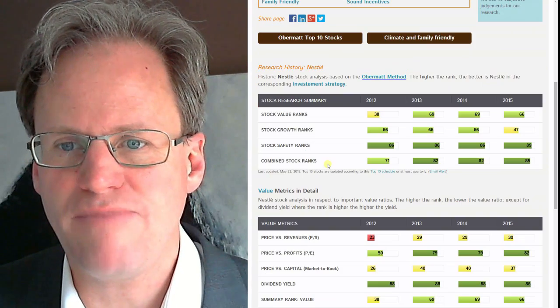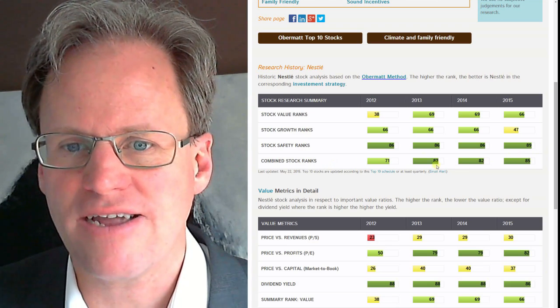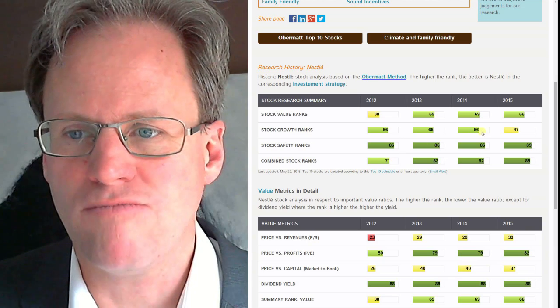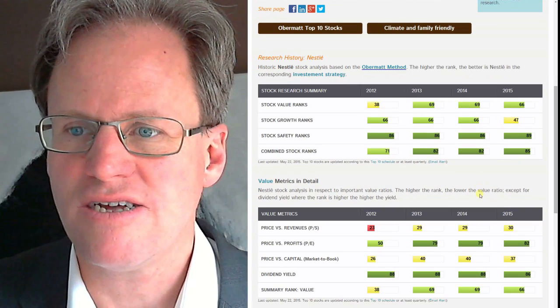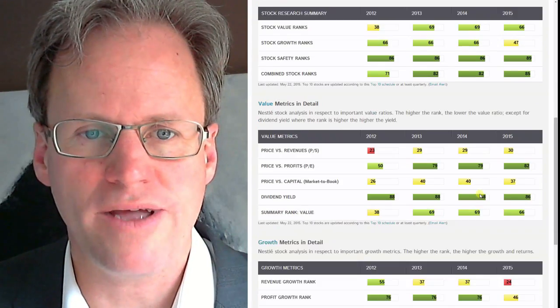Let's see how it looked in the past. It was always ranked highly. It's actually now ranked better than it used to be. It had more growth in the past — maybe that's a reason why it's not that expensive anymore — but the value of the company went up.